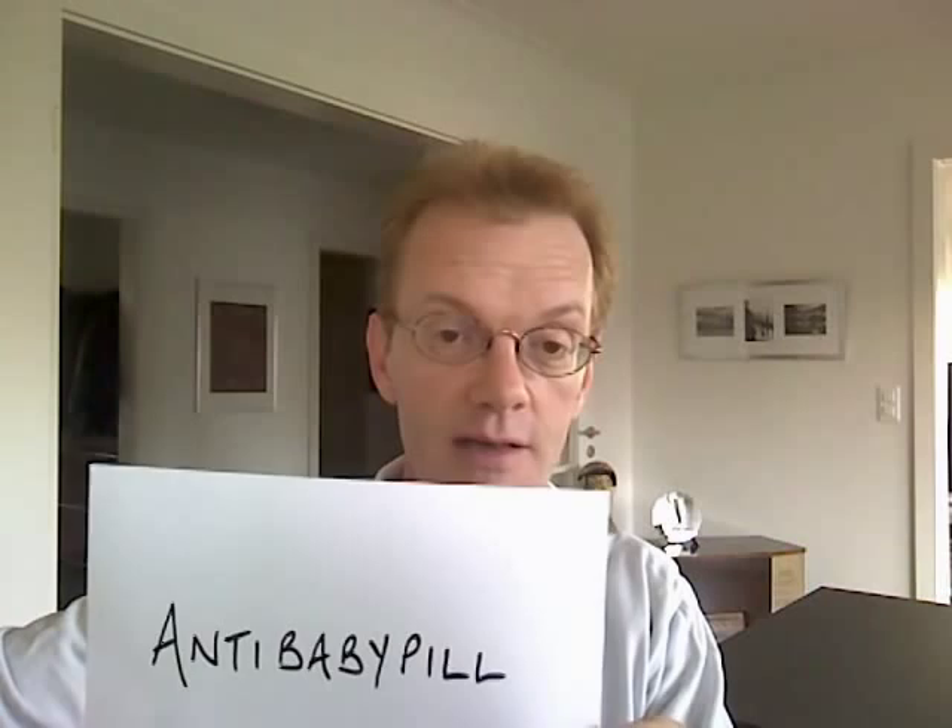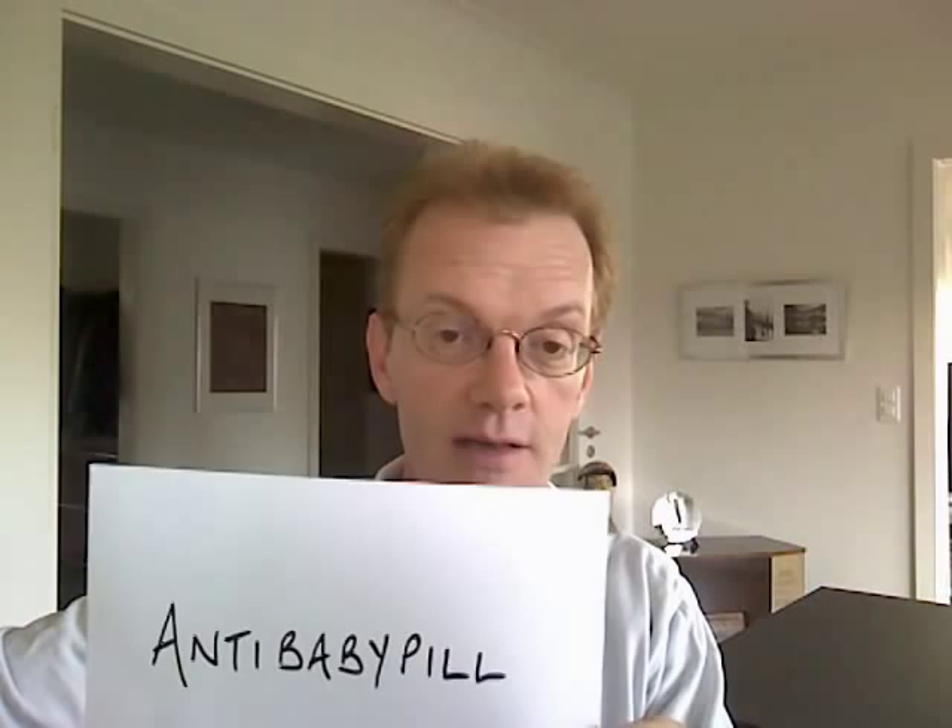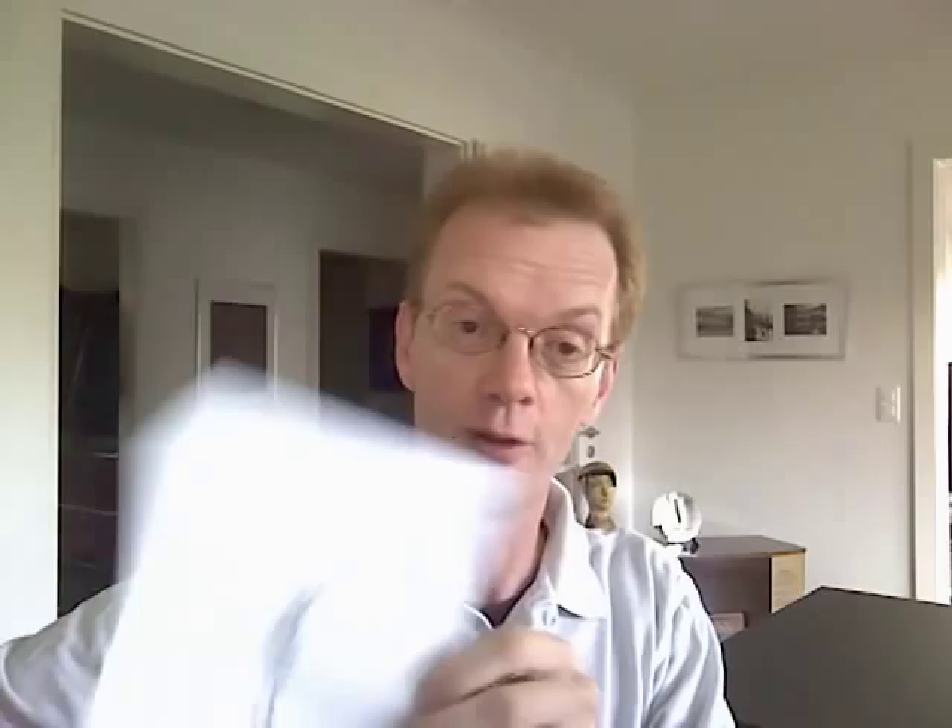'Anti-baby pill' does exactly what it says on the packet — you don't really need any more information on that to know what the pill is for. Or there's 'no name', which in English we would probably say he's a nobody rather than he's a no name. But even on the national news here, when Roger Federer was beaten once by a no name, as in a world tennis player no one had ever heard of before.